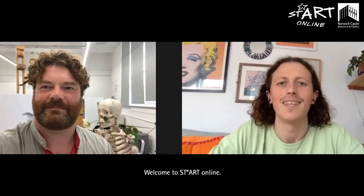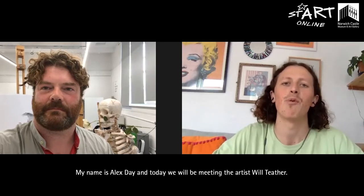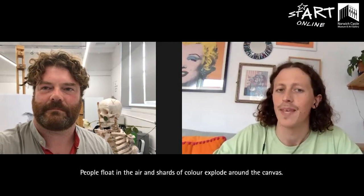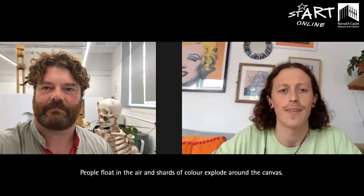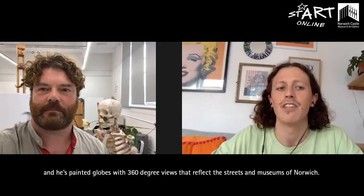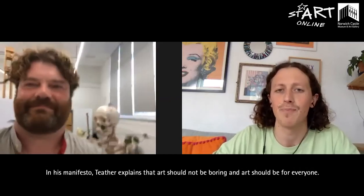Welcome to Start Online. Start Online is Norwich Castle's art programme for young people aged 8 to 16. My name is Alex Day and today we will be meeting the artist Will Tether. Will Tether's paintings appear lifelike and realistic but often with a strange twist. People float in the air and shards of colour explode around the canvas. Will has reimagined historic paintings by artists like Rembrandt and Caravaggio and he's painted globes with 360 degree views that reflect the streets and museums of Norwich. In his manifesto, Tether explains that art should not be boring and art should be for everyone.